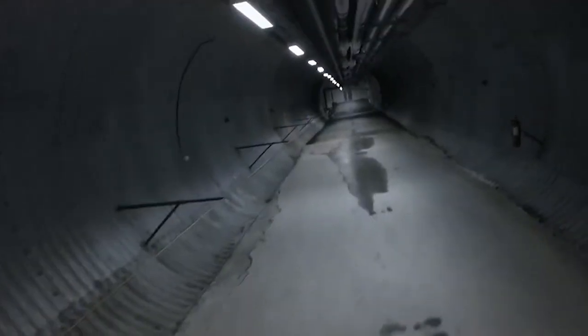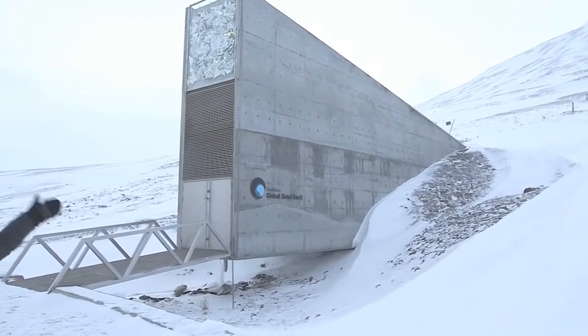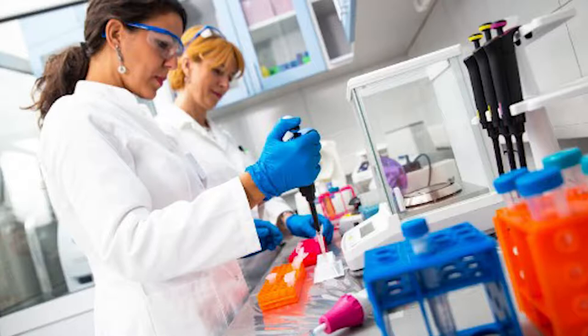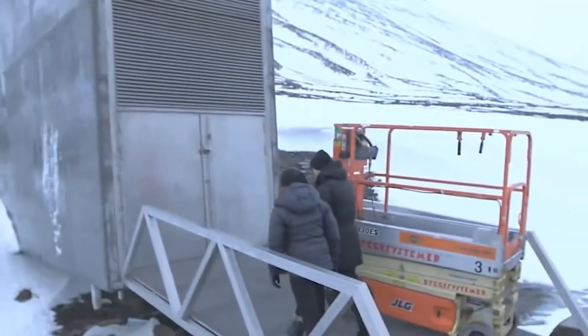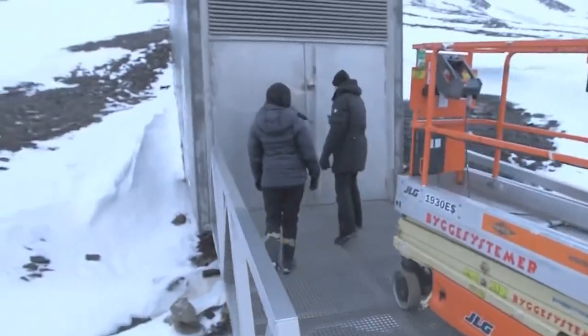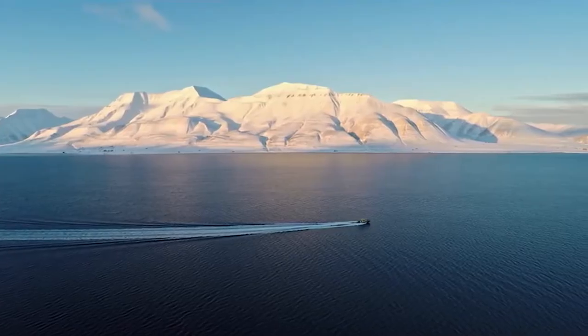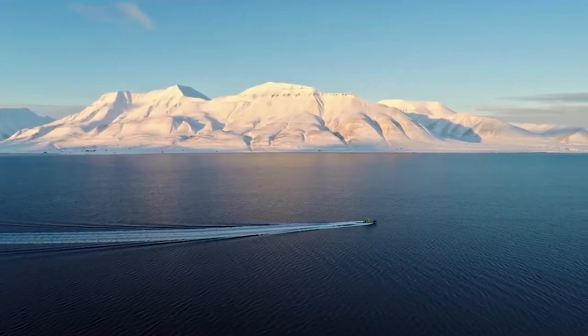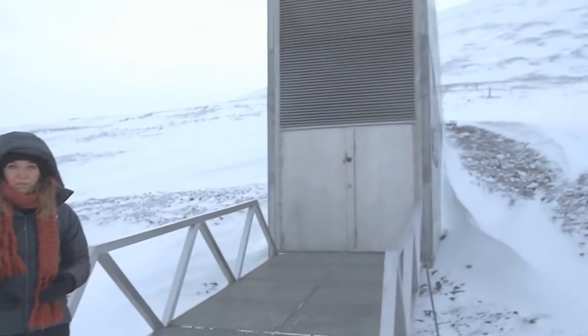The first thing to understand is that doomsday vaults aren't exactly new — we already have one here on Earth. In 2019, the Norwegian government revealed that it had funded a secret doomsday vault proposed by a US scientist named Kurt Fowler. The project was called the Svalbard Global Seed Vault, a secure seed bank on the Norwegian island of Spitsbergen near Longyearbyen, approximately 810 miles from the North Pole.